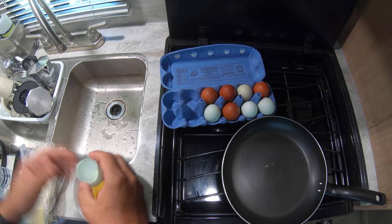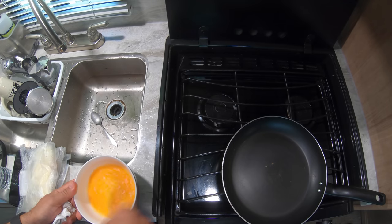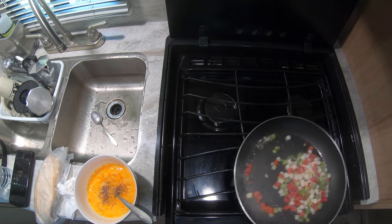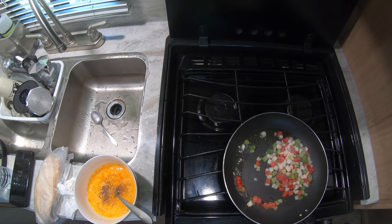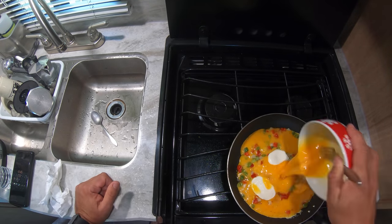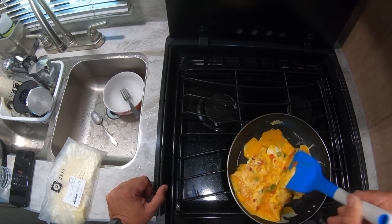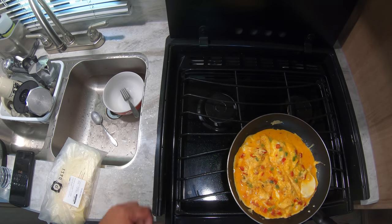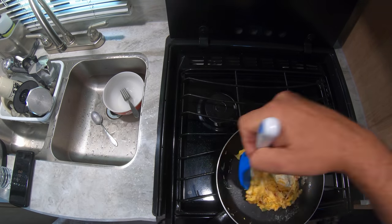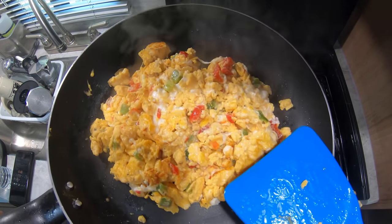What better way to start the day than with a great, nutritious breakfast. Onions and peppers, fresh mozzarella, and heritage breed eggs. Mmm, yum.